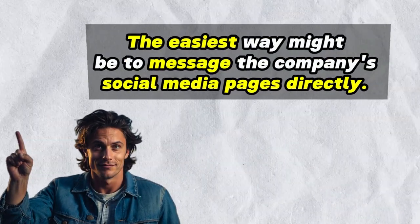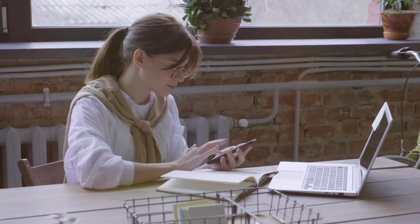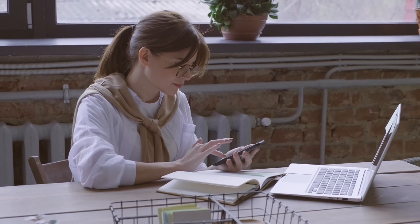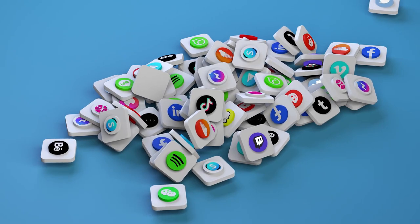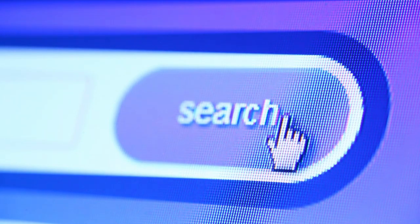If it's a smaller company, around 50 or less employees, the easiest way might be to message the company's social media pages directly. Small business owners tend to manage their own social media pages or use a PR firm, so messaging their social accounts gives you pretty good odds of reaching someone who manages their marketing and has decision-making power. For smaller companies, you could also go through the contact us forms on their websites or even call the phone numbers listed on their Google page and request to speak to the person in charge of marketing.